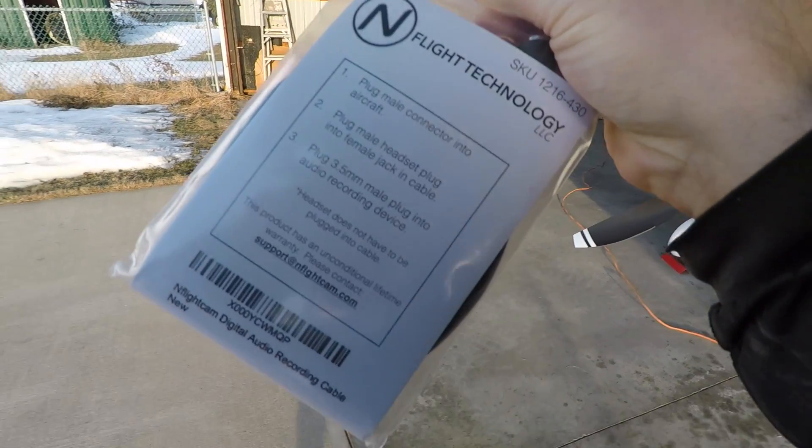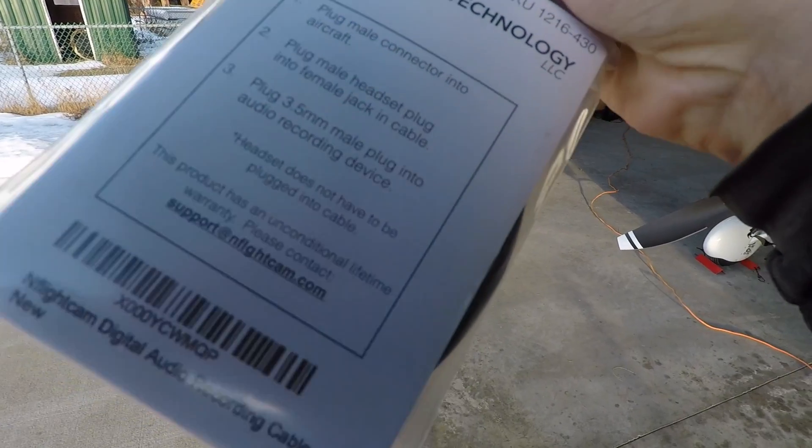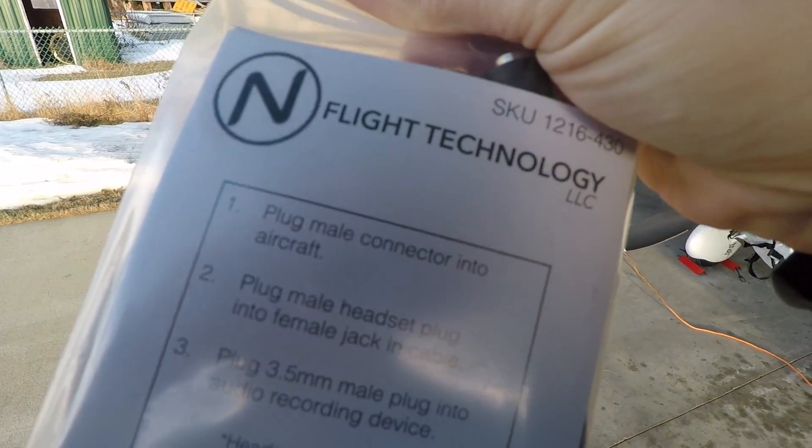Vlog number 15, autopilot landing take two. I sent back the other cable that I bought and got this replacement so I can connect it right into the go.